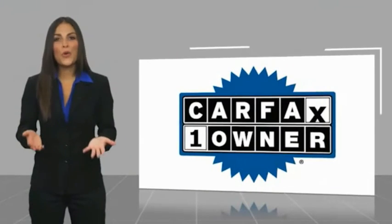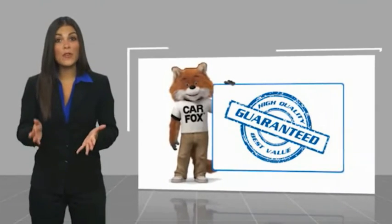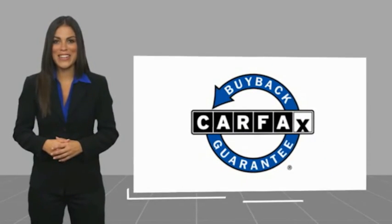This is a one-owner vehicle with a Carfax vehicle history report. Be sure to find a complimentary copy of this report online or contact the dealership. This vehicle qualifies for the Carfax buyback guarantee. Have a great day.